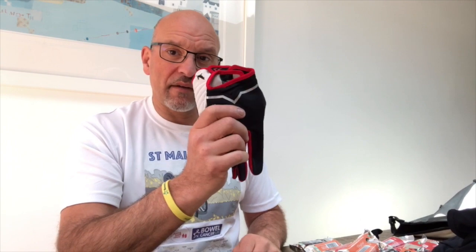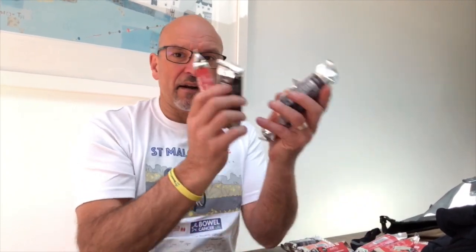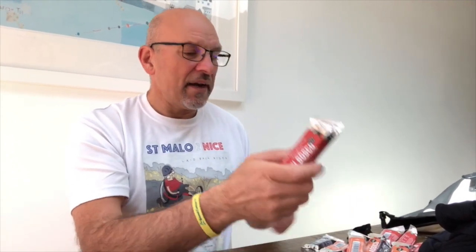In this bag I've also got a pair of fingered gloves and a pair of fingerless gloves. I suffer a bit from Raynaud's, so if it's a little chilly in the morning I'll put the fingered gloves on. Again, they don't take up a lot of space.